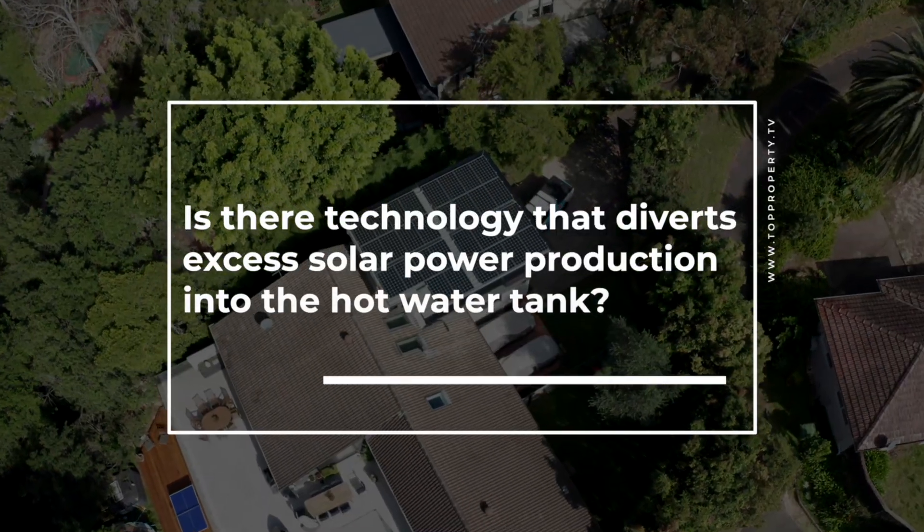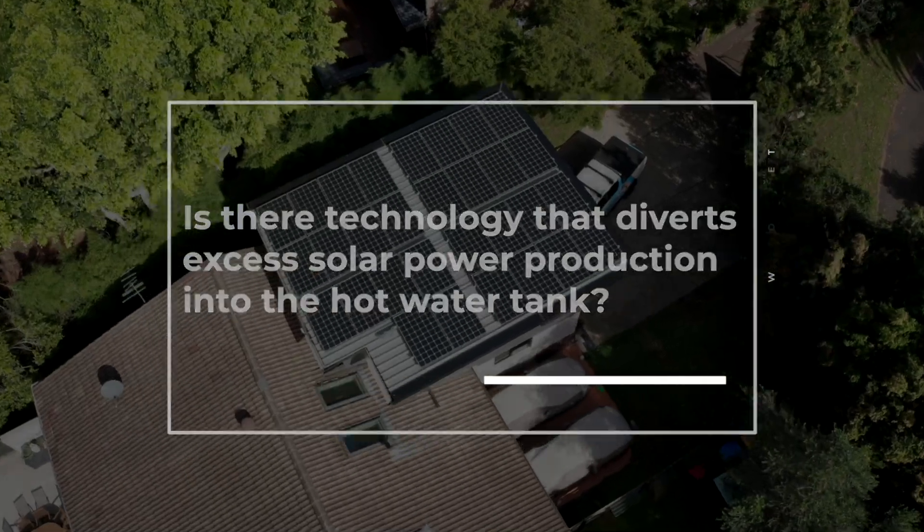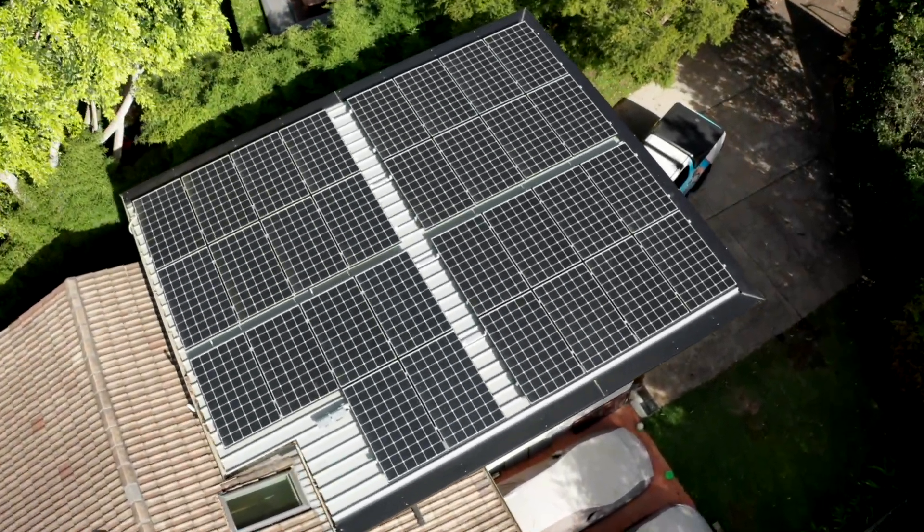We're installing technology now that's allowing us to capture the excess energy that would normally be sent out onto the grid, and we're harnessing that energy and putting it into devices like hot water systems. So a hot water system is really a cheap form of a battery.